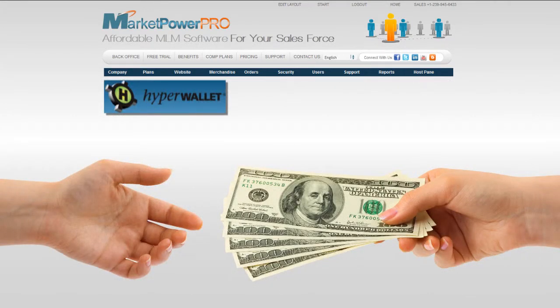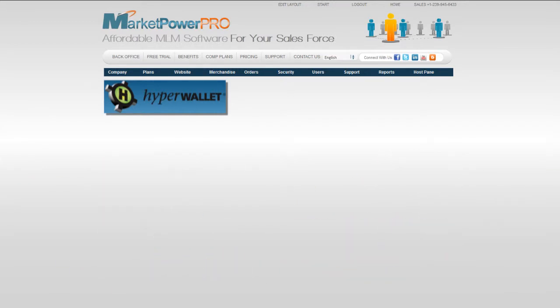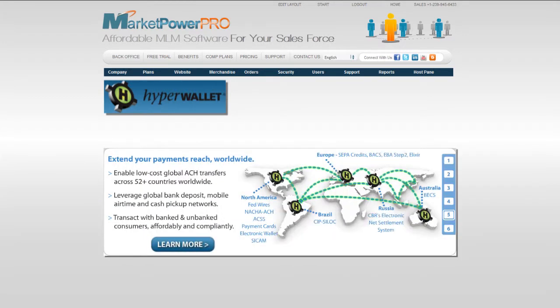Distributors can utilize their co-branded or private label debit cards to make purchases anywhere the Visa logo is accepted. They can even deposit from the HyperWallet to their bank account, send wires, and obtain funds from their HyperWallet.